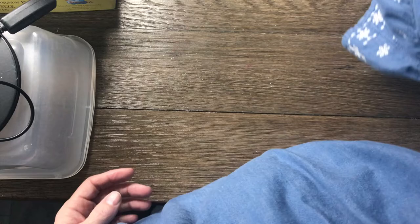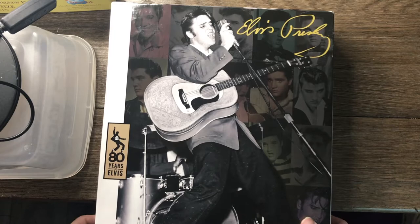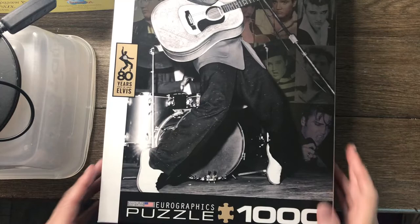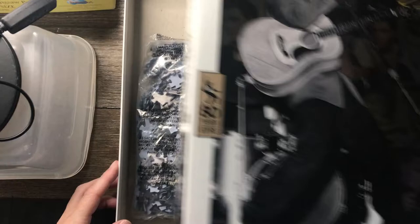I also found this at a Deseret Industries. All I could tell by shaking the box was that it was in a bag. This is a EuroGraphics thousand-piece Elvis Presley puzzle — I've never seen it before, and I've never put together EuroGraphics puzzles, so this will be one of my first ones. I was happy to find it — brand new sealed in the package — and I think I paid a dollar fifty. So that was a great find.